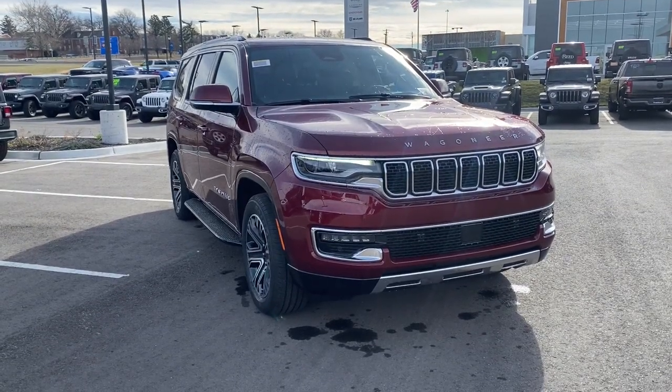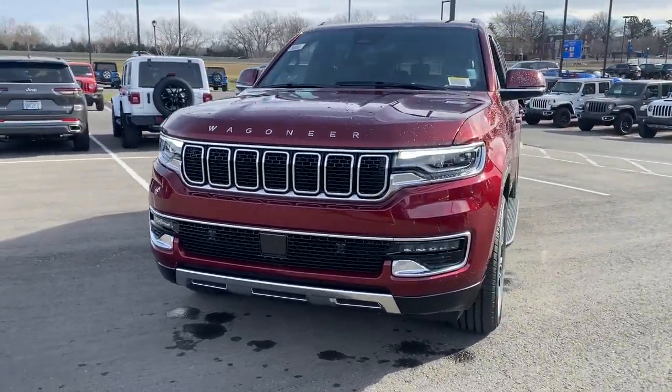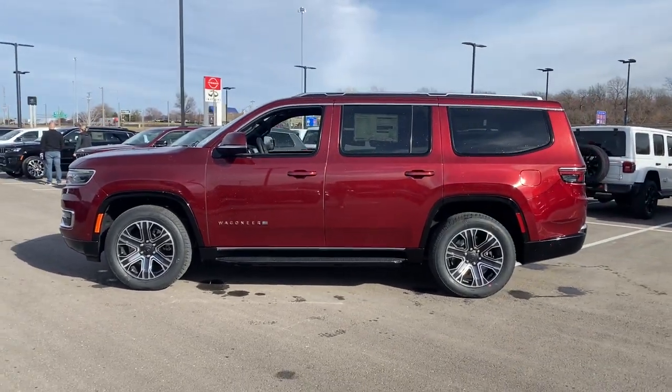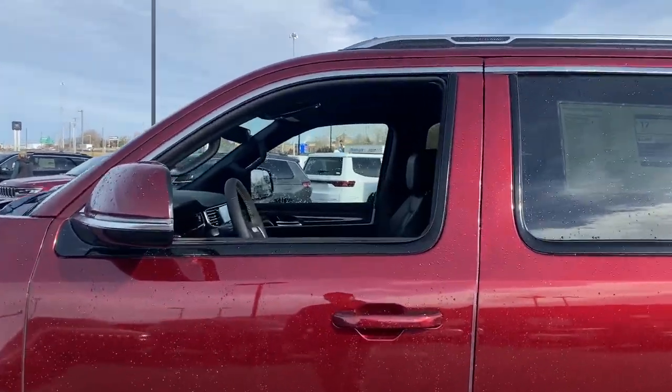Your next car could be the 2022 Jeep Wagoneer. Get the features you need and the comfort and style you've been hoping for. This well-equipped vehicle is an excellent value and will help you make the most of every drive. All you need to do is relax and enjoy the ride.